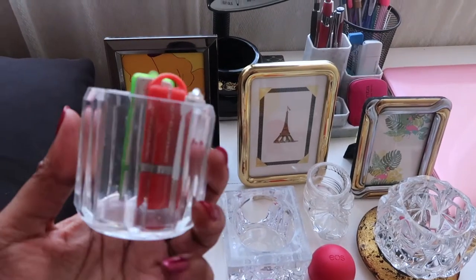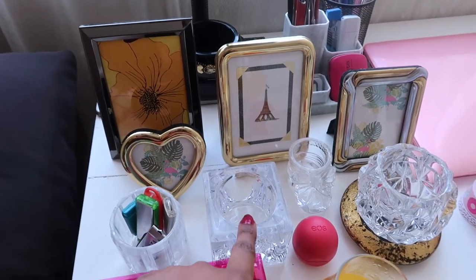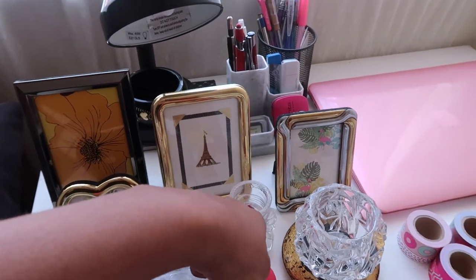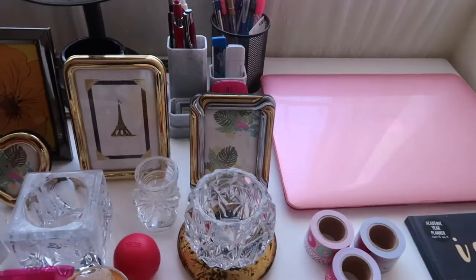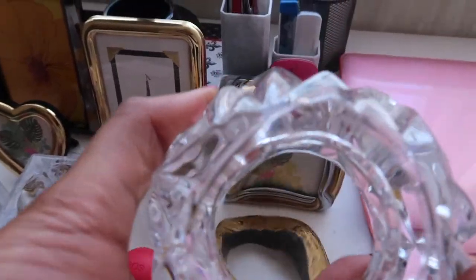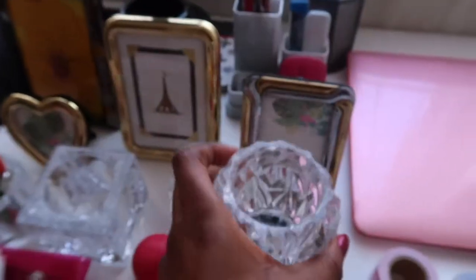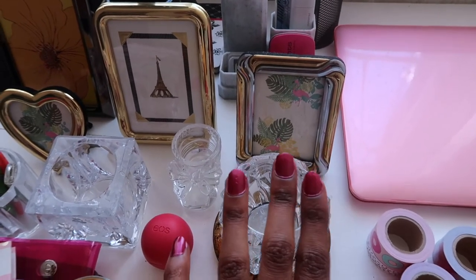On here I have a glass jar, a mini one, where I put all my flash disks. Then this is a candle holder by Can Floyd — it's called Expressions by Can Floyd. This one is not branded; I can't quite remember where it's from. It's a mini shoe, a baby shoe, in glass form. Then this one is a candle holder as well — I have two candle holders. This one is by Tiffany and Co.